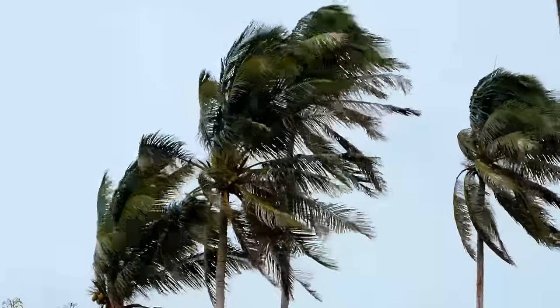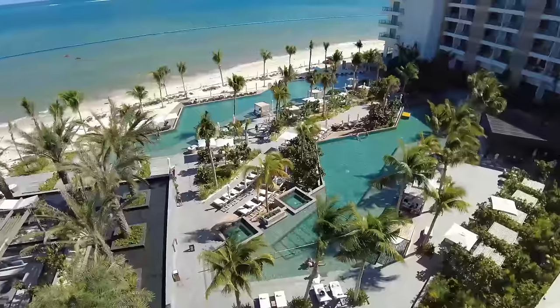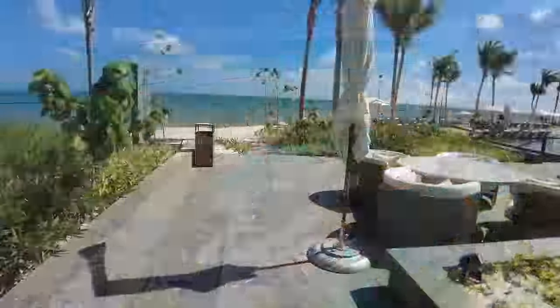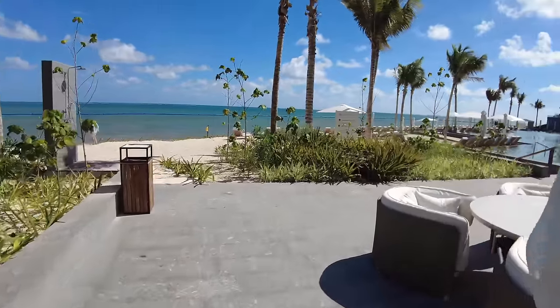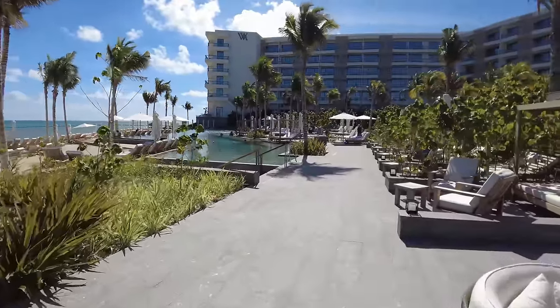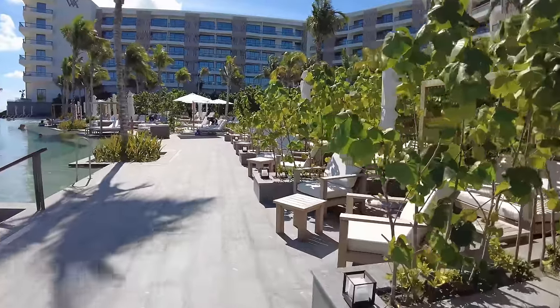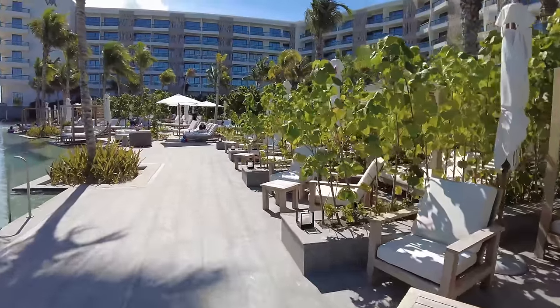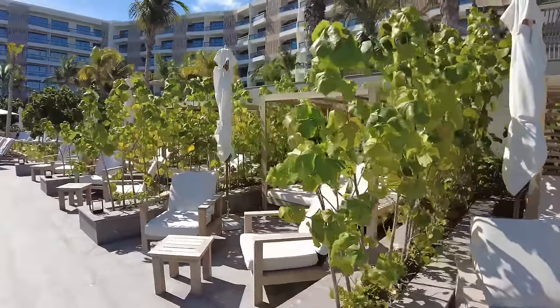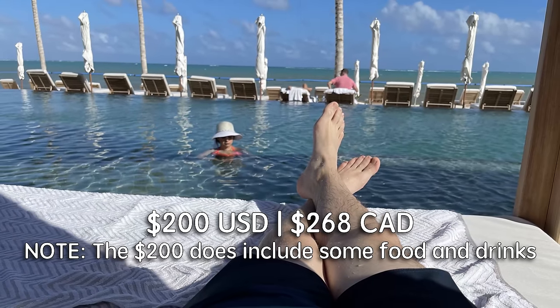Coming down here to a really expansive pool area — there's tons of seating and it's never been too busy. I think the busiest I've seen it is maybe 10% of the chairs in use. They have regular chairs here as well as day beds that you can rent, though they're pretty pricey at $200 a day.